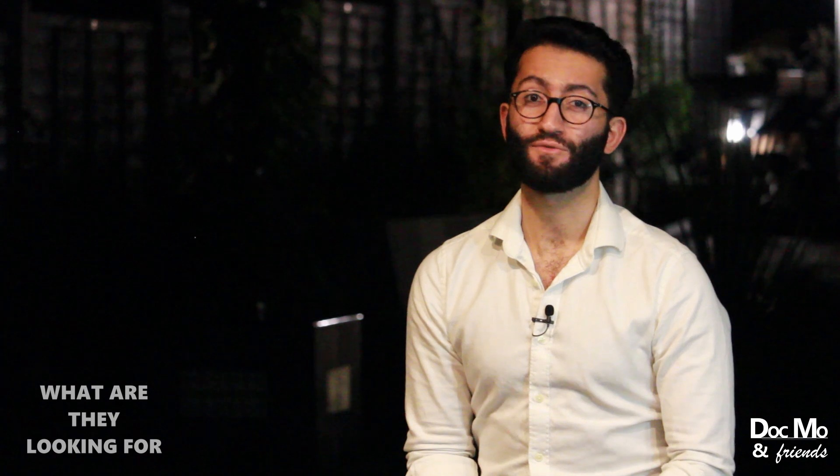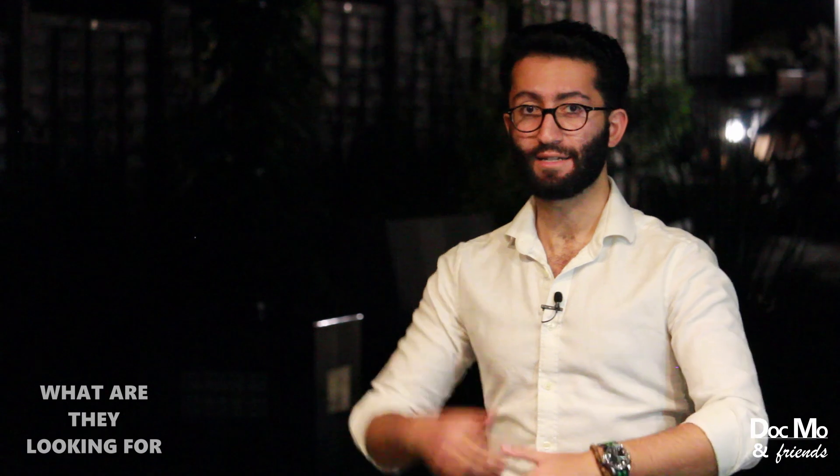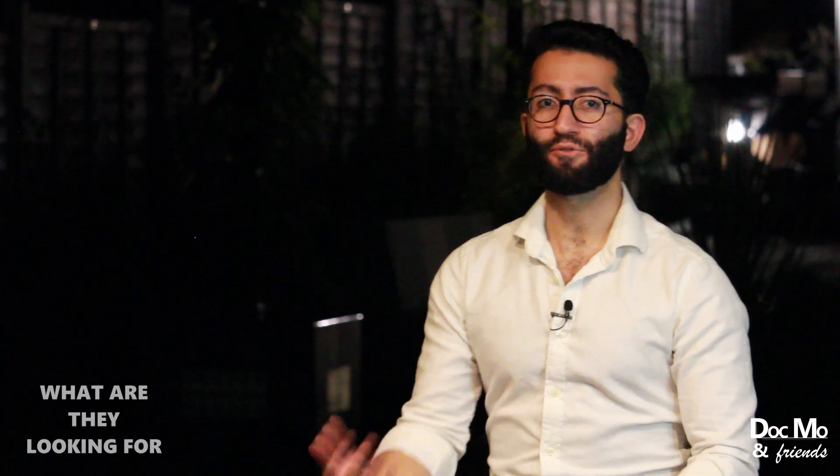Finally, they're looking for someone who's versatile. When you're going through your A to E approach, something might happen — the patient might suddenly deteriorate or arrest — and they might say this in the interview. You need to be able to adapt and respond appropriately to new information about the patient in a new scenario, quite calmly and confidently.